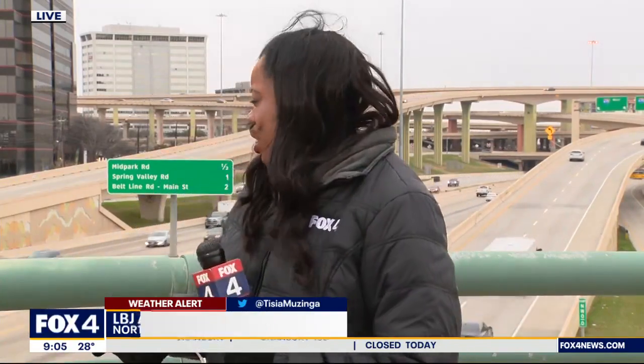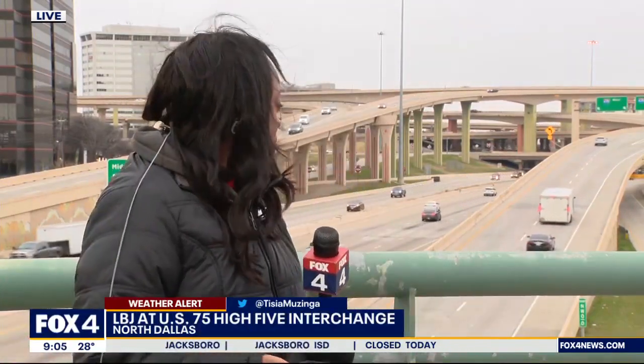Fox's TC Muzinga is live at the High Five interchange in North Dallas with how things are looking there. Good morning. So far things are looking pretty good. We did see some areas where there were a few backups here and there, but right now the road right behind me on my left and right side — there are no problems at this hour.